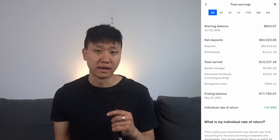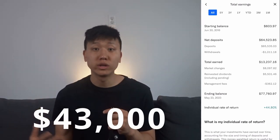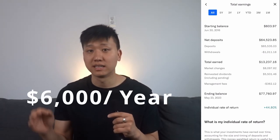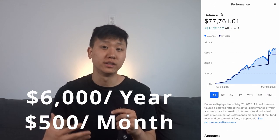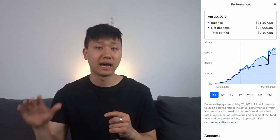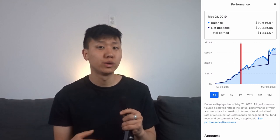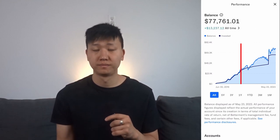Out of the $57,000 total, I deposited almost $43,000, which means I invested nearly $6,000 every year or around $500 a month. You can see on the graph that I invested more heavily early on up until around May 2019, which is when I started investing elsewhere.